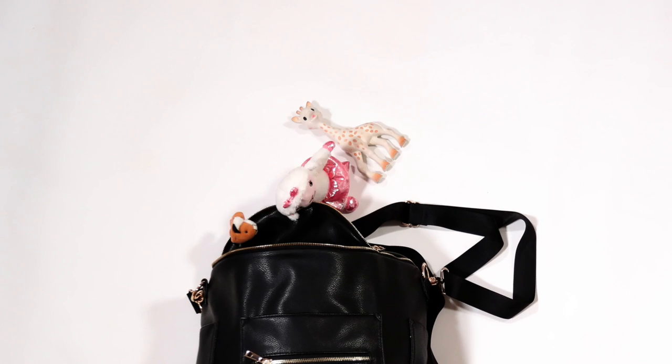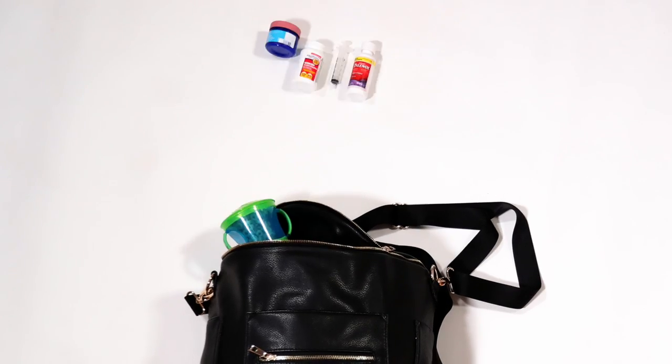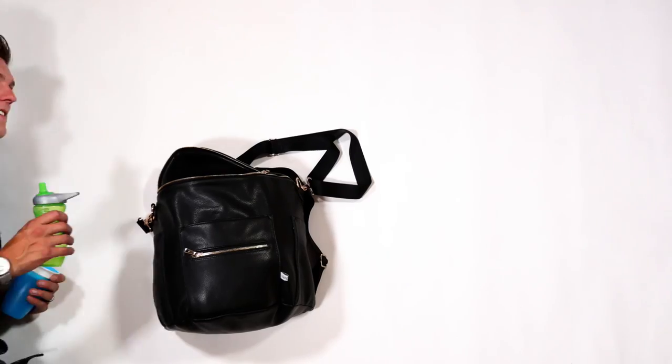We love to raid the dollar store before we fly. Also pack fun snacks and medicine for both parent and baby. Sippy cups are important for takeoff and landing, as well as pacifiers for the baby's ears, and a king-sized pillow for your baby to sleep in your lap.